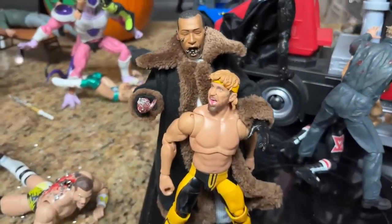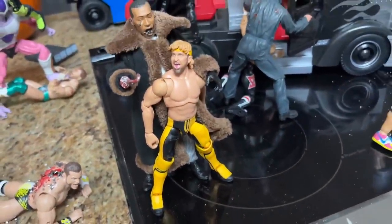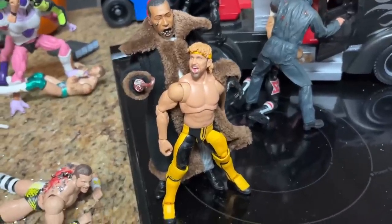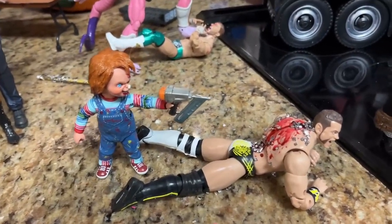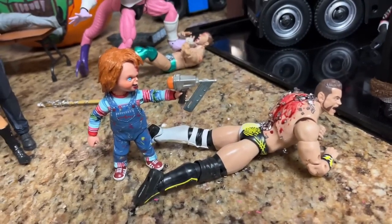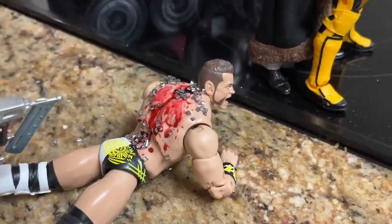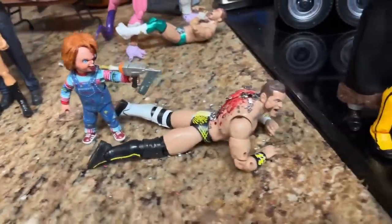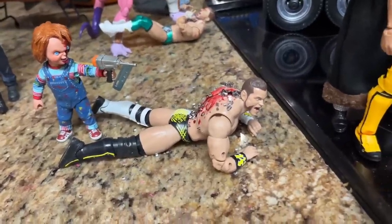Coming forward a little bit, we have Candyman — breaking out the claw, got the hook hand, bees coming out — and he is attacking Logan Paul. I wanted to use Candyman here in the setup. Coming to the left, this is probably one of my favorite parts of the setup: there's a nail gun I got from an accessories company, and Chucky is shooting Brian Cage with it. He's a bloody mess — all these nails in his back. Chucky is working Brian Cage with the nail gun and he is screaming in agony.